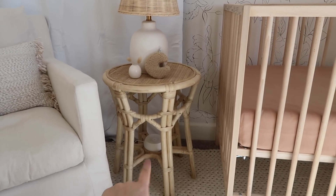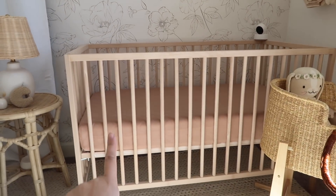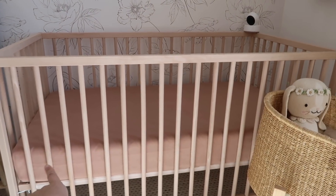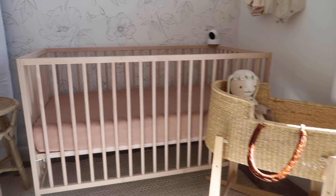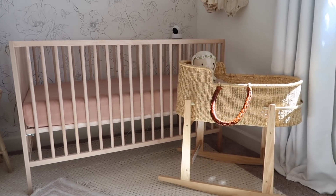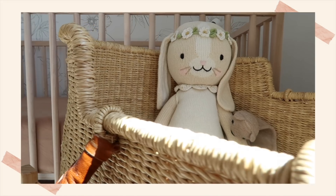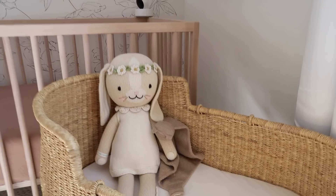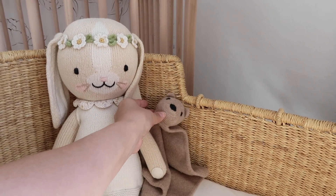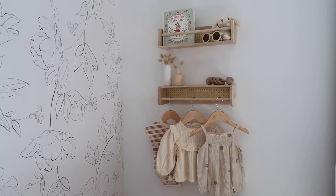Moving on to her crib situation — the crib is from IKEA and we have a Newton mattress, which I'm obsessed with. The crib sheet is from Goumi Kids. Her little bassinet is from a company called Shop Love Dua — it's actually going to be in our room, but for now it looks super cute in here. I also have her Cuddle and Kind doll, and a little soother with a bear head that was Rocky's — I just thought it was super cute in here.